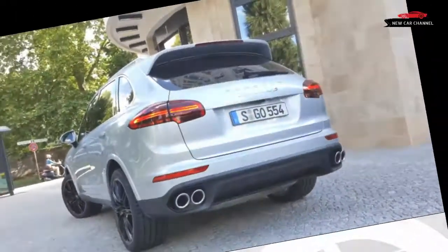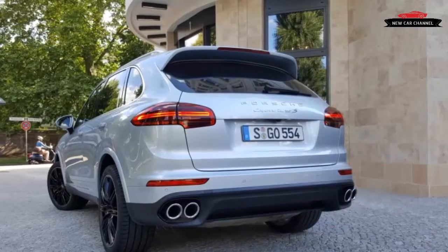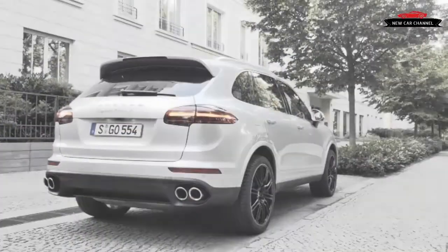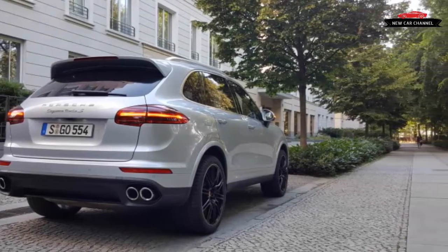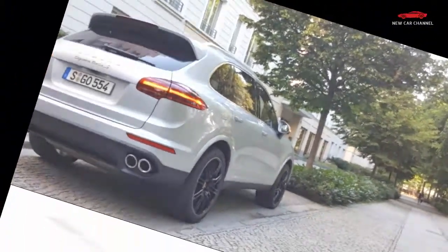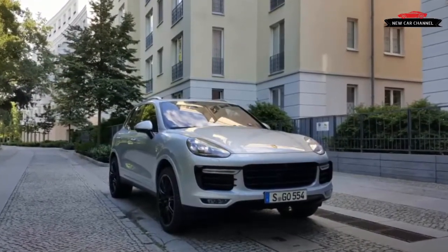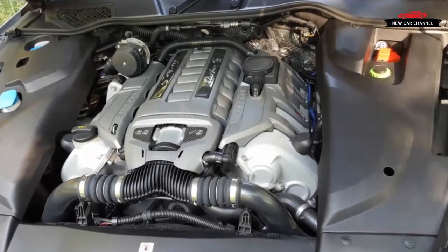It'll make everyone else yield the fast lane, including many real sports cars and the ubiquitous turbo diesel executive sedans. Porsche claimed a lap record on the Nürburgring Nordschleife with the Cayenne Turbo S, as the first SUV to complete the task in less than 8 minutes. We're not Walter Röhrl, the driver for that record, but from behind the wheel, the Turbo S feels as surreal as its numbers suggest.